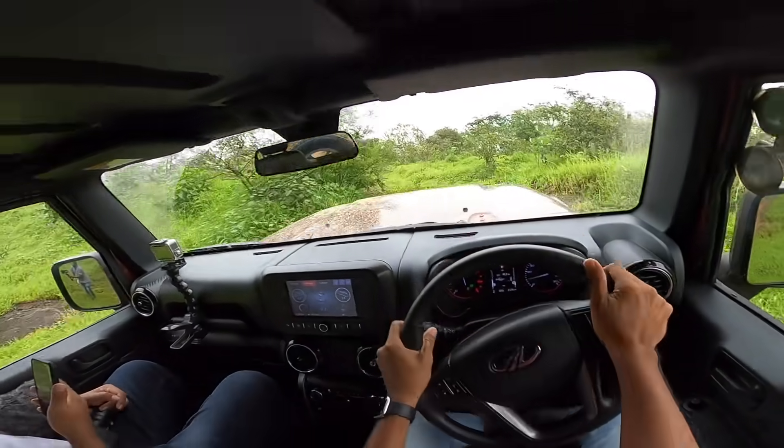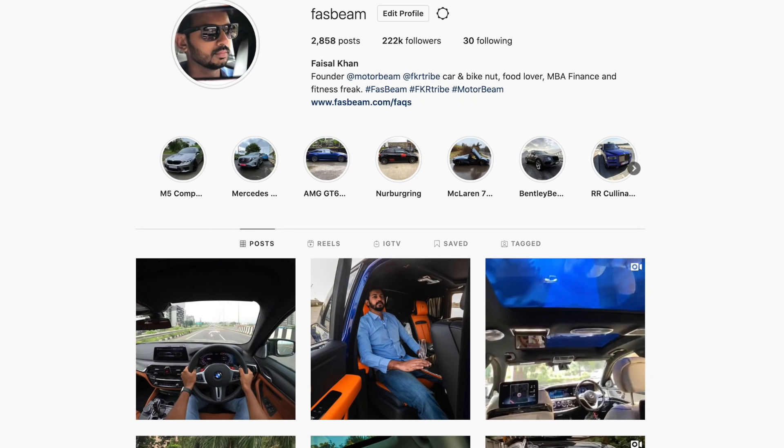Follow me on Instagram to never miss any of my crazy updates. Good morning guys, it is 6:30 a.m. in the morning and it's time to get driving this beast — the Mini Cooper S Convertible.